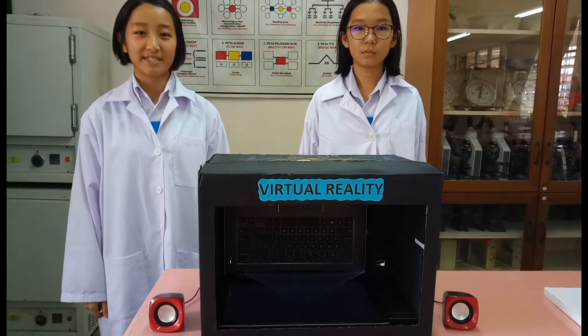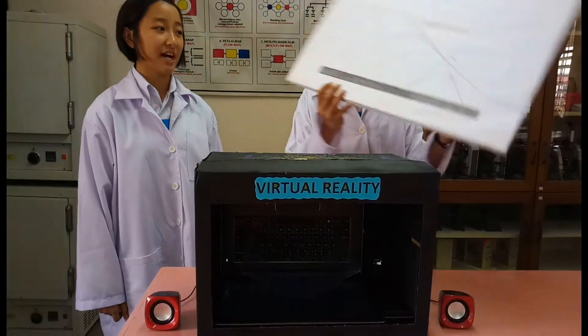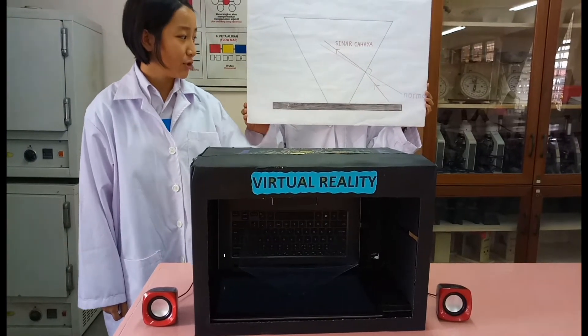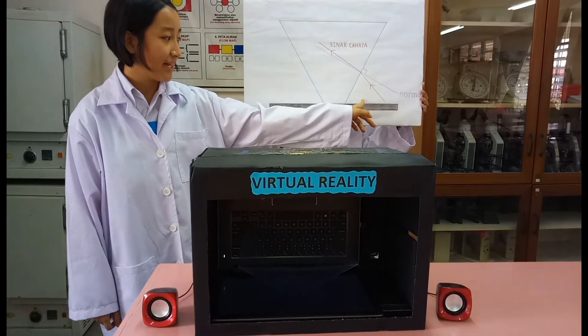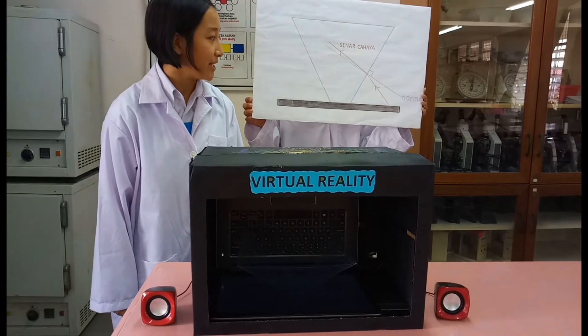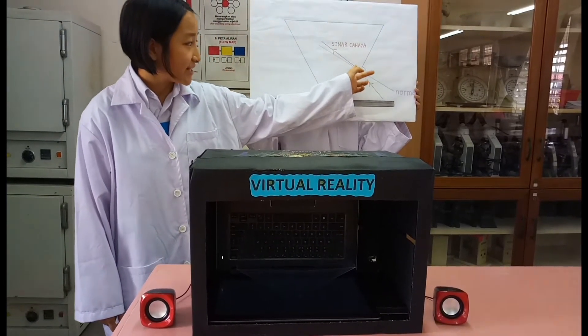Hologram 3D mengaplikasikan konsep pembiasan cahaya. Apabila sinar cahaya dibatuhkan dari satu sumpah, ia akan melalui 2 medium yang berlainan ketumpatan, iaitu udara dan lapisan plastik. Halaju sinar cahaya akan menjadi lebih lambat. Dengan ini, ia akan bengkok ke arah garisan normal.